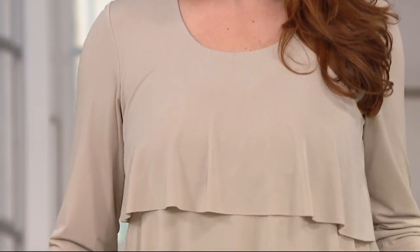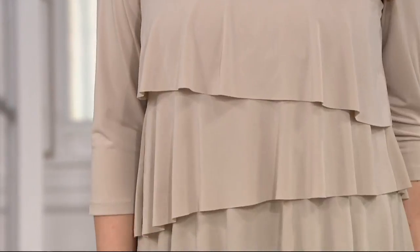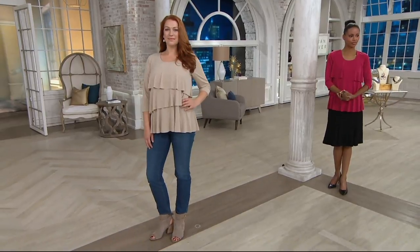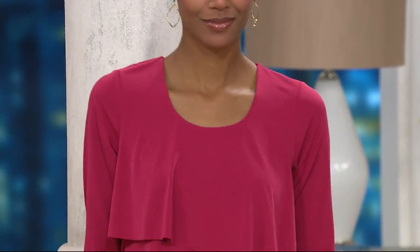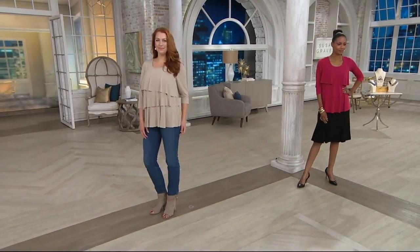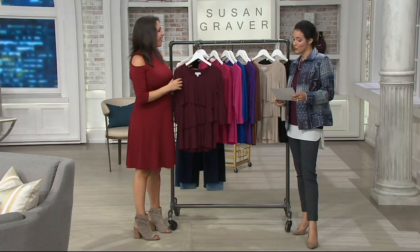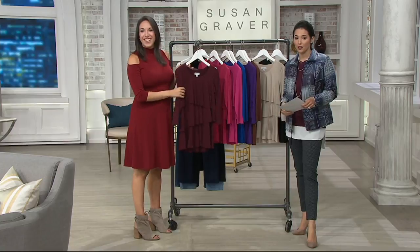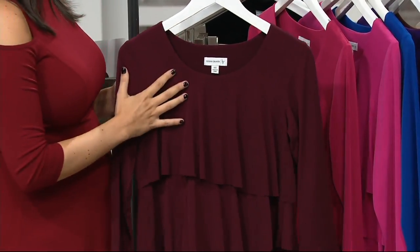Now we're moving on to something else that's really special. You don't see this very often — a tiered shirt done in this way. Susan is known for her tiered tops; she does them the best, and in the best fabric, because this is liquid knit. It's a liquid knit tiered three-quarter sleeve top. The tiers are fantastic because they're extremely camouflaging along the belly area. The QVC price is $52, with three easy payments of $17.33, which is going away at the end of the day.